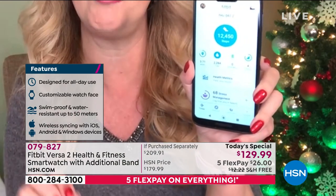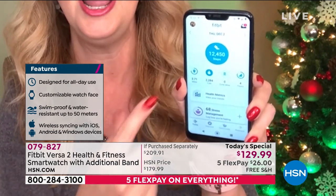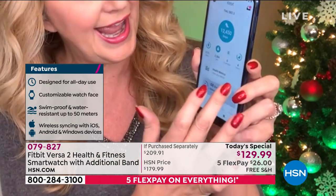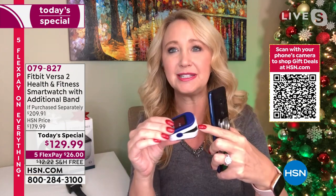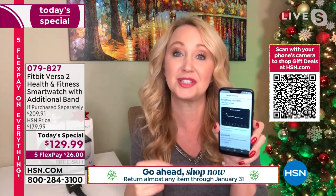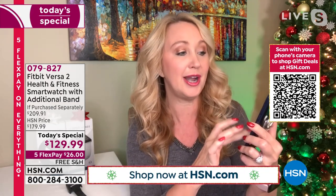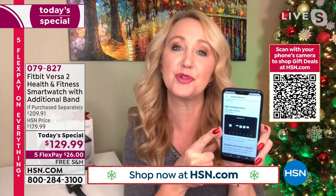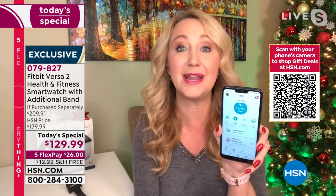The Fitbit app dashboard gives you a deeper dive into all the information. Under health metrics, the Fitbit takes your blood oxygen saturation while you're sleeping at night, so you can see if there are changes or anything going on within your body. It also takes your skin temperature at night — all without needing a separate device. Sleep tracking is life-changing: Laurie had no idea how restless she was until she started using it.